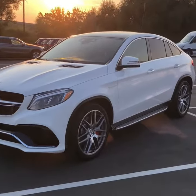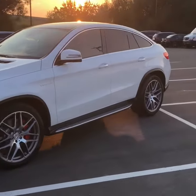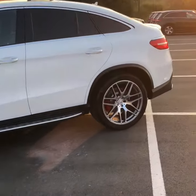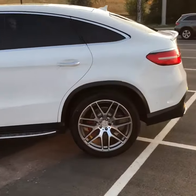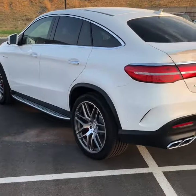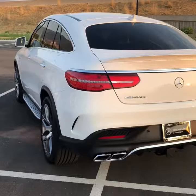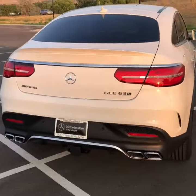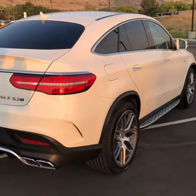Hey, it's Brayden Oaks here at Mercedes-Benz of Farmington with your beautiful GLE 63S AMG. Absolutely incredible vehicle. You have your 22-inch AMG rims, multi-spoke, just a super sharp, clean car. I love the coupe body styling.